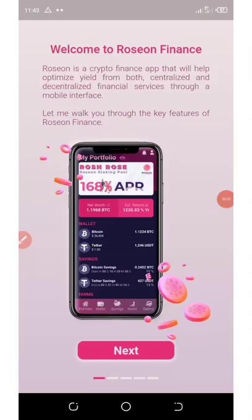This new crypto wallet is giving out a free hundred dollars worth of cryptocurrency after you register with them. All I need from you is to watch this video to the end and see how to get your own three hundred dollars worth of tokens from this crypto wallet. This application is called Rosen Wonder Wallet.